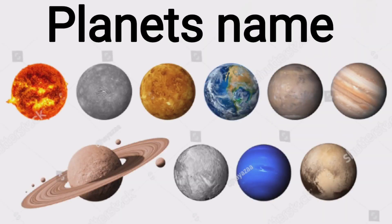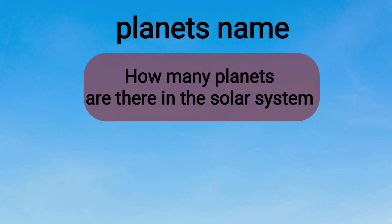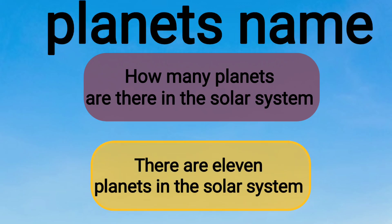Planets Name. How many planets are there in the solar system? There are 11 planets in the solar system.